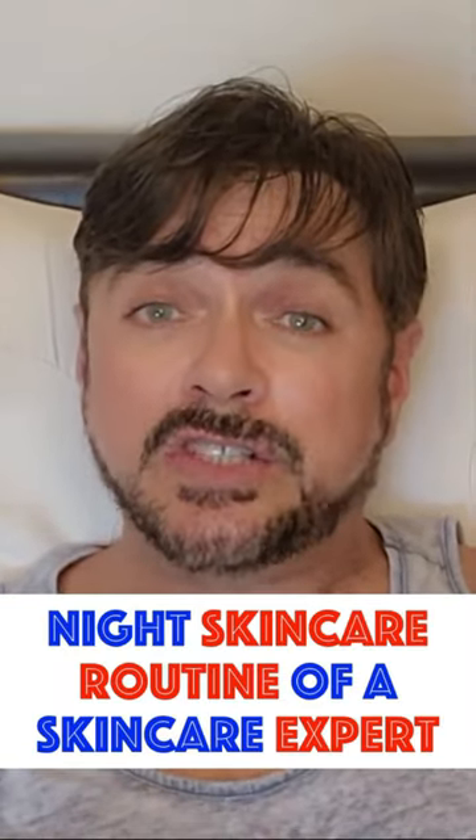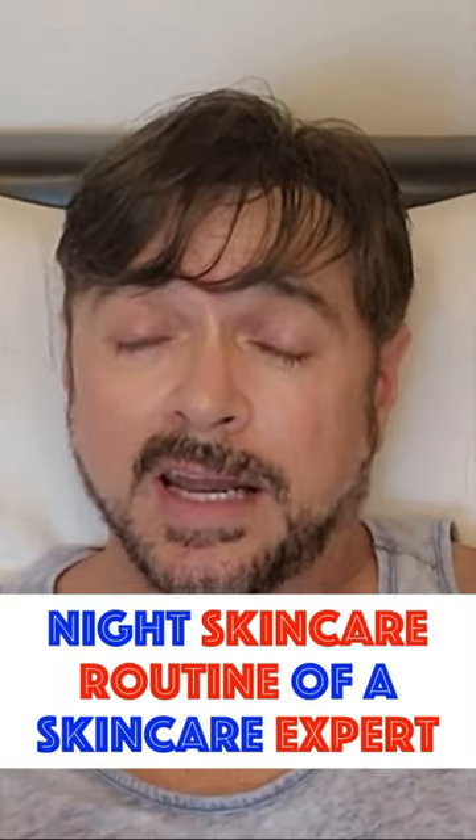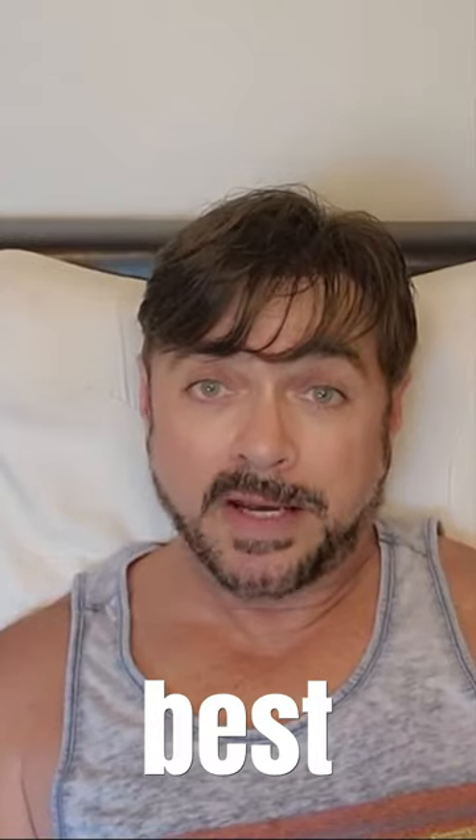There are three things I routinely do in my skincare routine every night to make sure I look my very best.